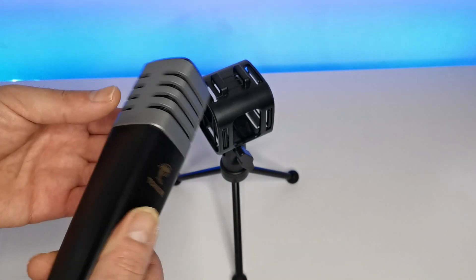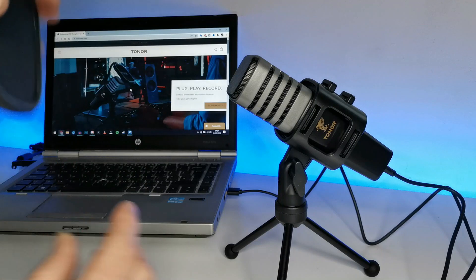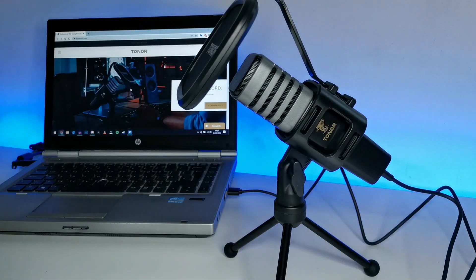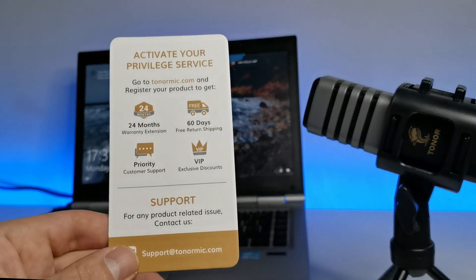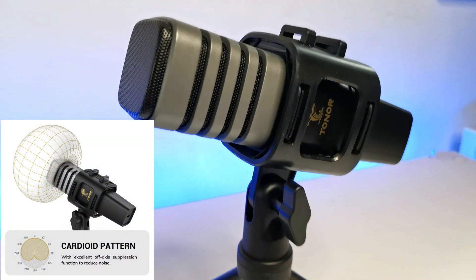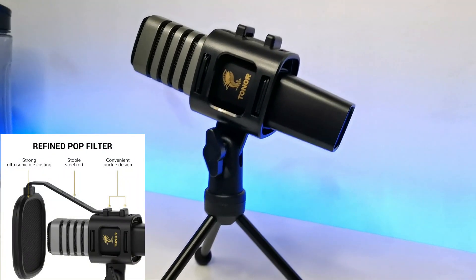With primary sound output devices on the market being quite expensive, Toner really hits that sweet spot. For the rest of this video, my vocals will be captured using this microphone so you guys can get a better understanding. It's very well packaged and very simple to set up with Windows 10 — I experienced a quick plug-and-play. Registering your Toner purchase on the website gets you a two-year warranty extension, 60 days free return, priority customer support, and a VIP discount. Purchase links can be found below.